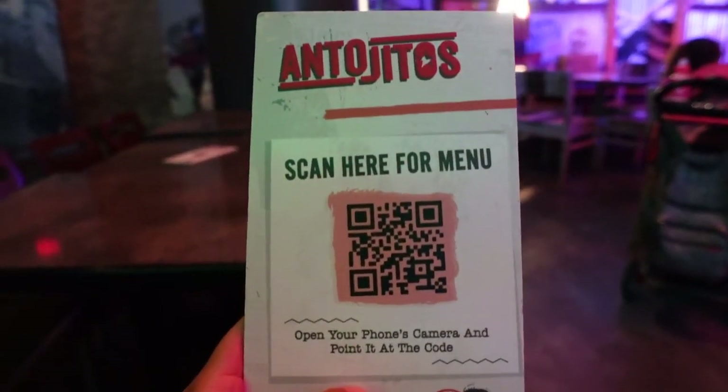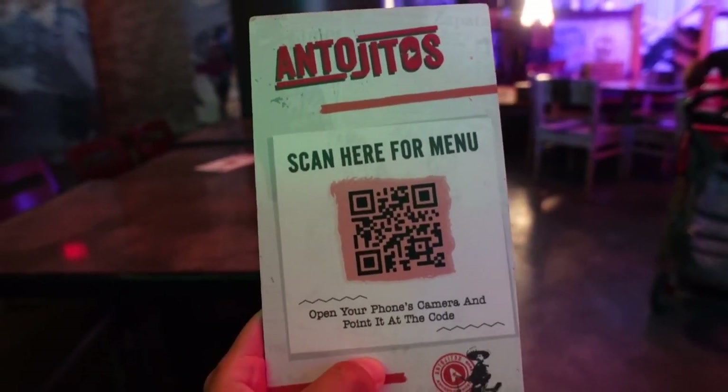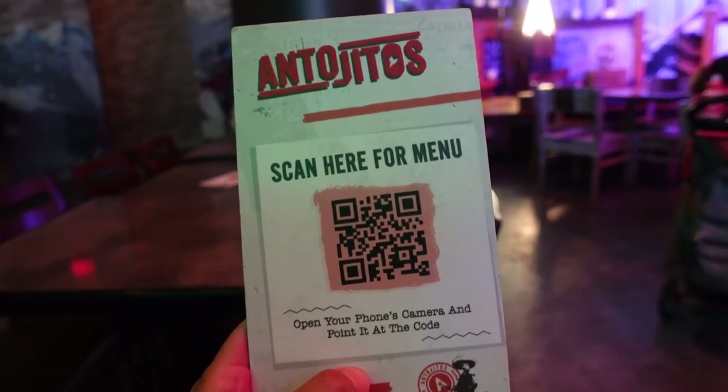We've got our table right over here, and if you were interested in scanning the QR code while watching this video, this is the menu to Antajito's — you can read along while you watch. I'm wearing the most tropical shirt I could find in my wardrobe to help the experience. I love Mexican food. I haven't eaten here for quite a while, but this restaurant's been here since 2014 and has pretty favorable reviews — four stars on TripAdvisor.